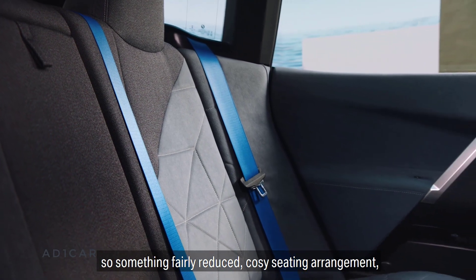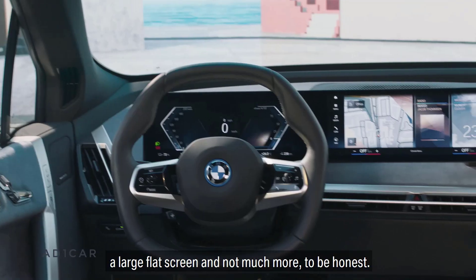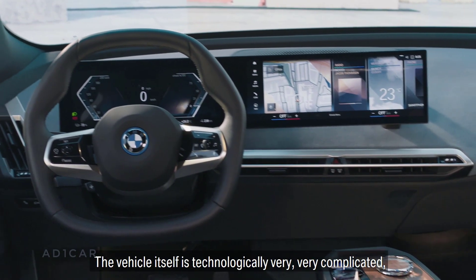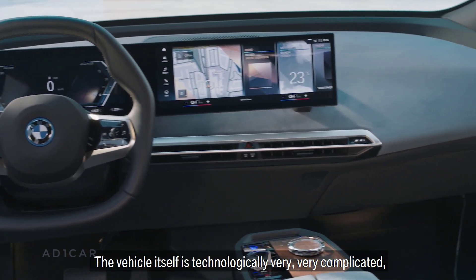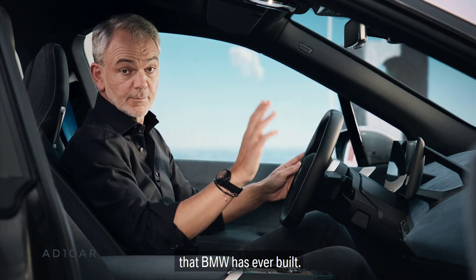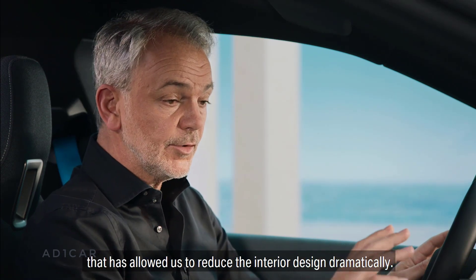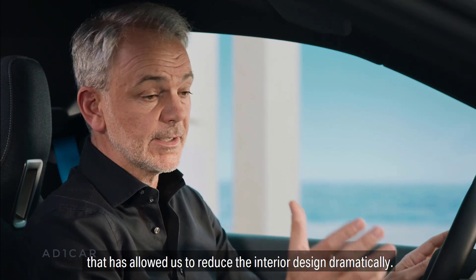So something fairly reduced, a cozy seating arrangement, a large flat screen and not much more to be honest. The vehicle itself is technologically very, very complicated and it's probably the most intelligent vehicle that BMW has ever built. But it's exactly this kind of technology that has allowed us to reduce the interior design dramatically.